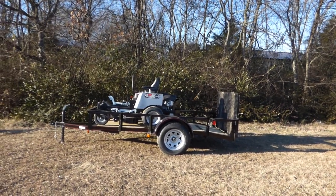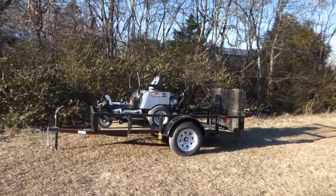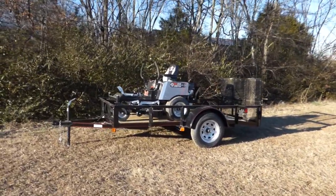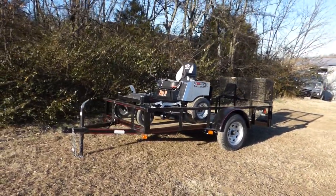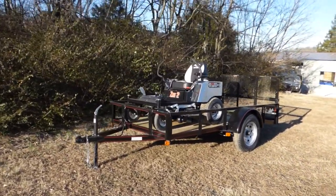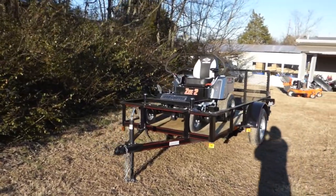We're here at SLE Equipment located in Nashville, Tennessee. Today we're going to look at the Dixie Chopper Z2 zero-turn mower, 23 horsepower with Kohler engine mower trailer package. You can find this package as well as others on our website at SLEequipment.com.